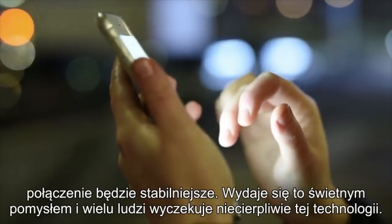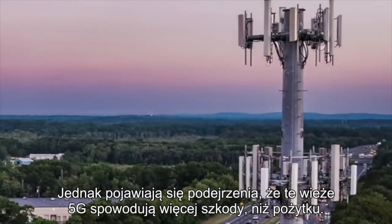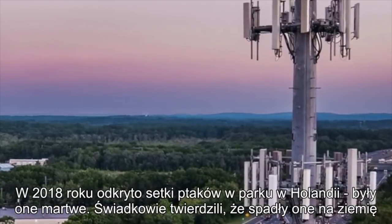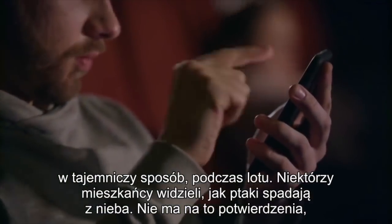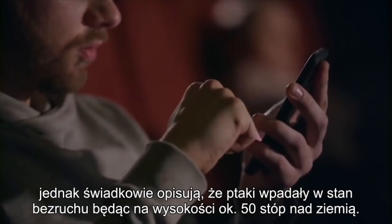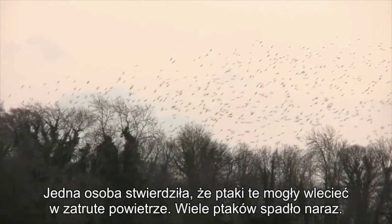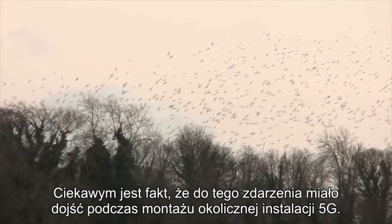This seems like a great idea and one that people are very much looking forward to. However, there have been some concerns that these 5G towers will actually be causing more harm than good. It's been reported by some websites that these towers are actually harming the local wildlife. Going back in 2018, hundreds of birds were discovered in a park in the Netherlands. Reports said that these birds mysteriously dropped to the ground whilst they were flying. It was reported that this event happened during a 5G tower installation.